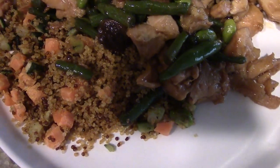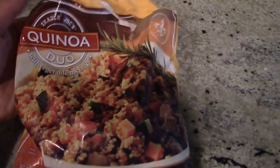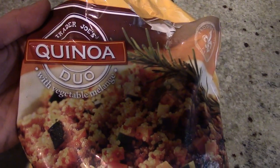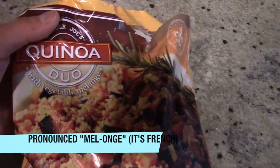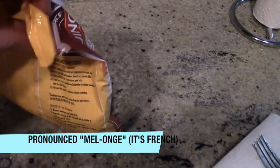And right here — it's kind of hidden — this is some quinoa, also from Trader Joe's. Be sure to check that out. It's the quinoa duo with vegetable — malangi, I'm not sure how you pronounce that. If you've never had quinoa and you get tired of eating brown rice or white rice, quinoa is a good alternative.